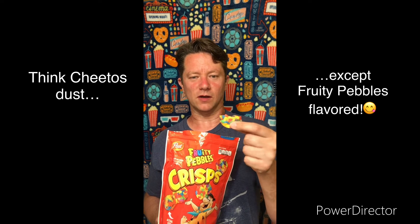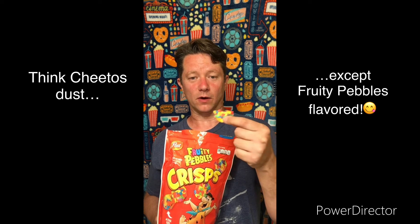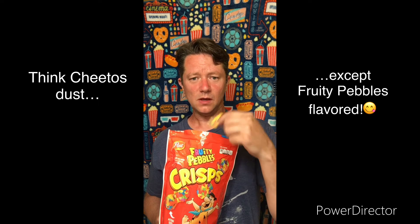Definitely they taste a lot like Fruity Pebbles. The flavor is not really throughout — I have a feeling these are actually dusted with a Fruity Pebble flavored powder on the surface. So as you're chewing them, that kind of goes away. It doesn't stay in your mouth while you're chewing, and eventually you end up with something that tastes kind of like a rice cake, which is not the best. But you still have the flavor of Fruity Pebbles in your mouth and it kind of makes up for it. These are actually really good.